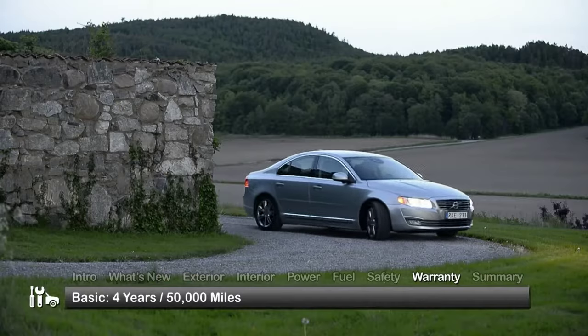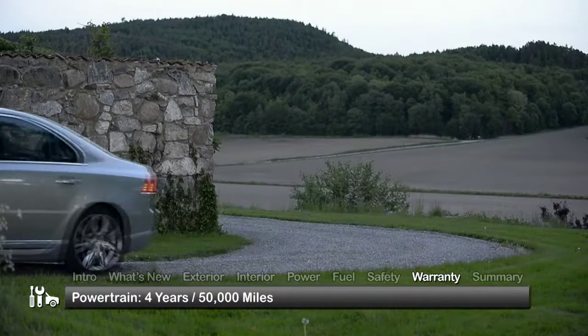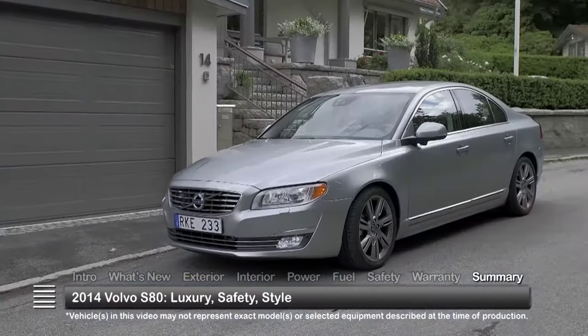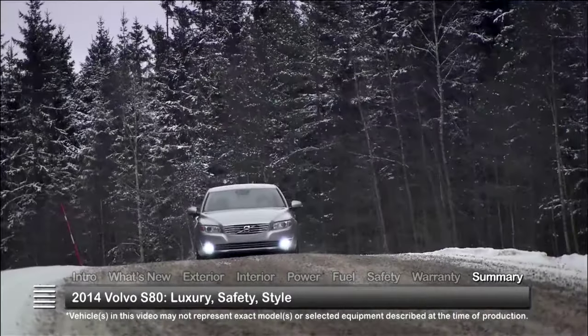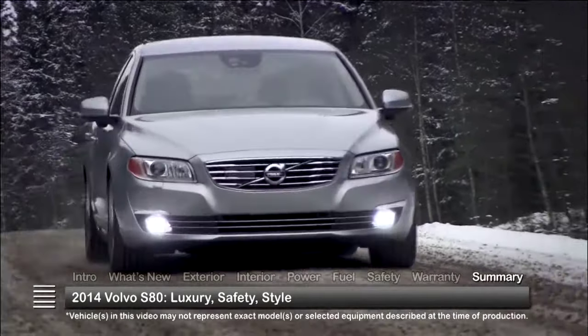The S80 is backed by a four-year 50,000-mile basic warranty and a four-year 50,000-mile powertrain warranty. World-class luxury, safety, and style come together in the 2014 Volvo S80 to create an exhilarating driving experience with classic European sportiness and flair.